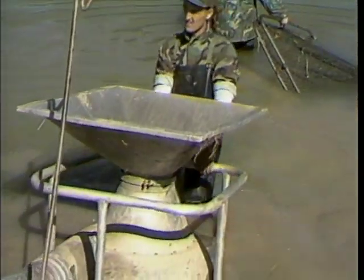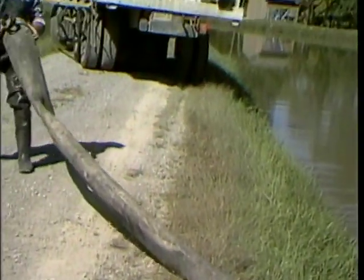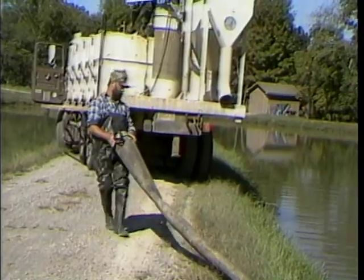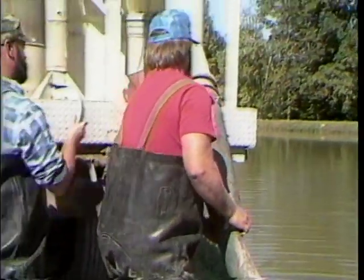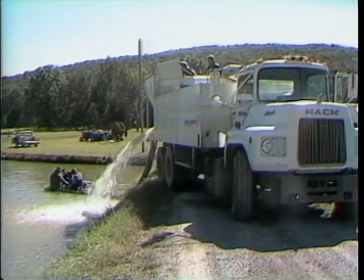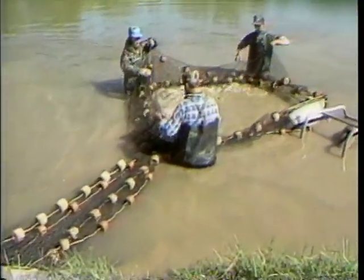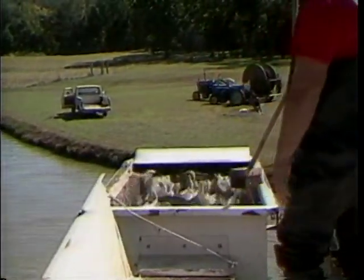A fish pump is an alternative piece of harvesting equipment used to quickly and safely move fish from the water. They range from pumps mounted on transport trucks to portable units. Although pumps are primarily used in the trout industry, they're being evaluated for warm water fish. When using a pump, crowd the fish inside the net, then place the pump intake to move fish and water to a dewatering tower or box. As fish are loaded into the transport tank, the water is returned to the pond. With this method, the weight of fish is determined by water displacement.